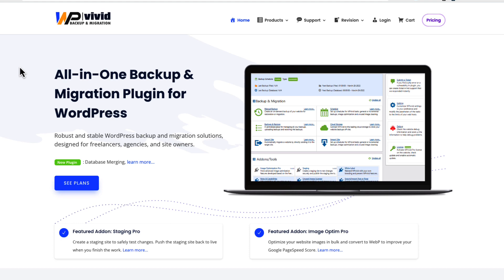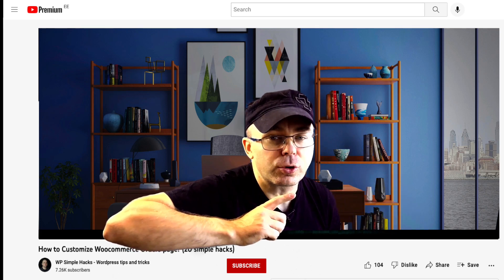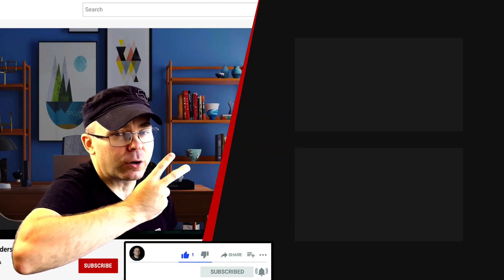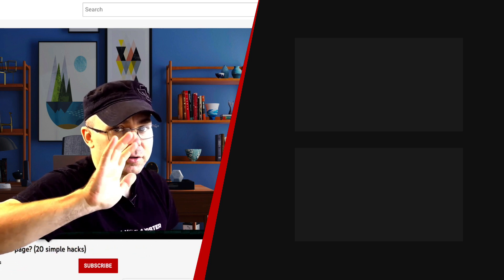So those were the Black Friday deals I wanted to highlight this year. Let me know in the comments if you've already purchased any of these, and if you know of other good deals, share them in the comments too. If you found this video helpful, press the thumbs up and check out the two recommended videos on the side of the screen. Take care, bye!